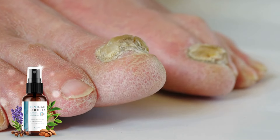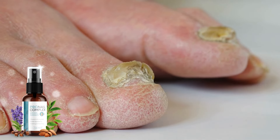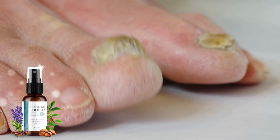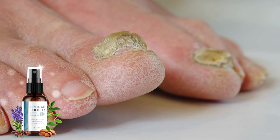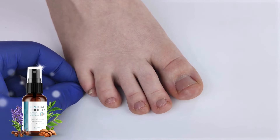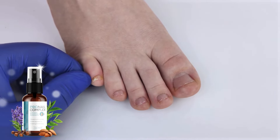So what is Pronail Complex and does it really work? And the answer is yes. Are you tired of fighting nail fungus, seeking relief without the hassle of doctor's appointments or invasive procedures? Well, look no further, because today I'm excited to introduce you to the ultimate solution: Pronail Complex.